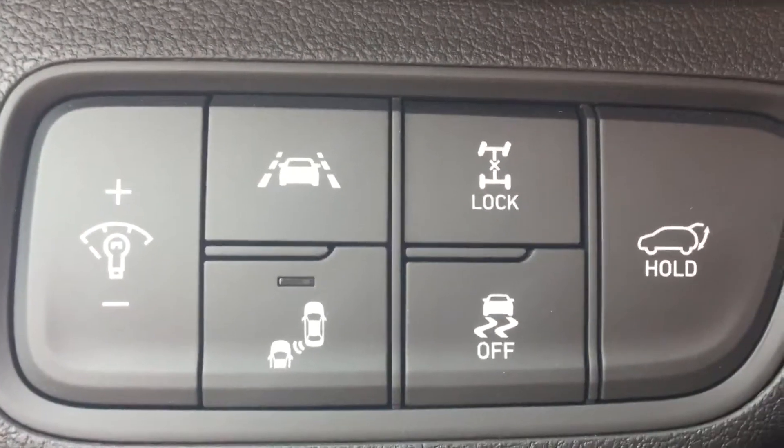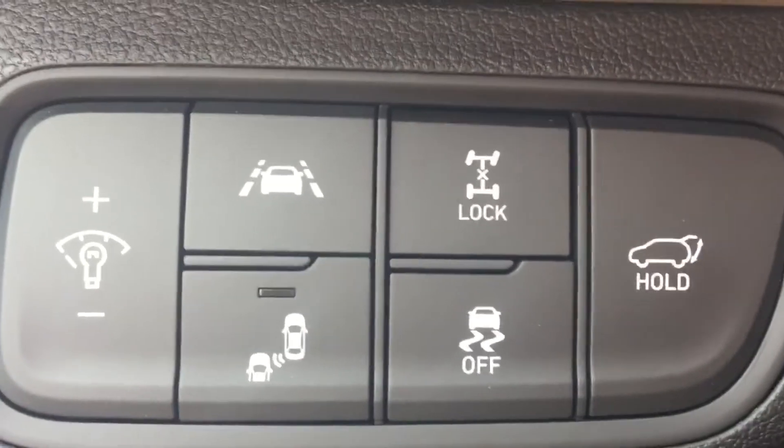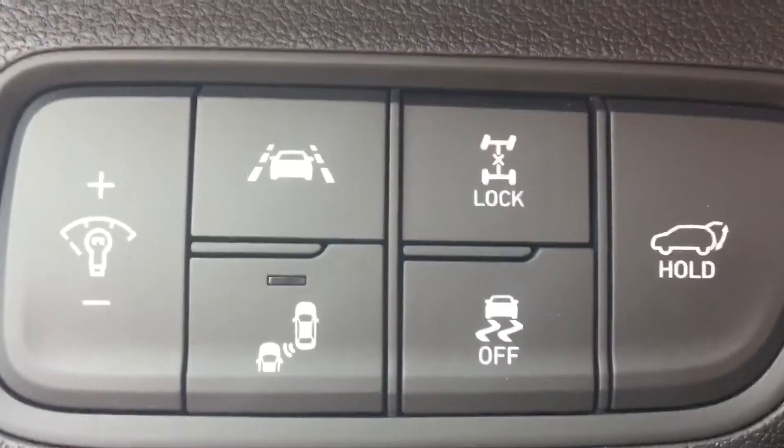It does come equipped with lane keep assist, blind spot assist, traction control, 4x4 lock, as well as a way to open your trunk all from the driver's side dash.